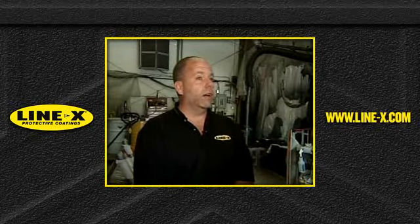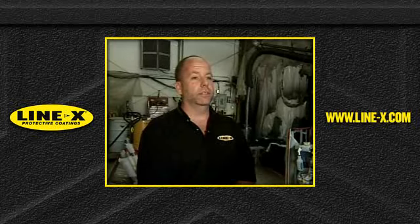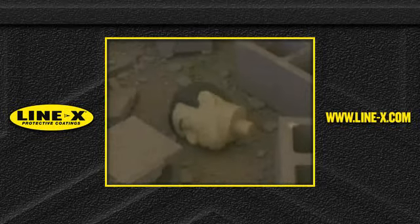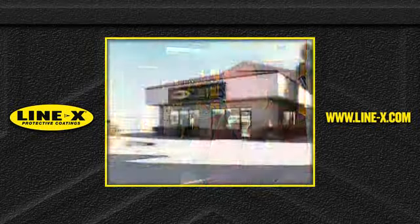It's the only coating approved by the U.S. Air Force for anti-terrorism bomb blast mitigation. To know that what we're doing now has the potential to save lives, it's very important to me. In a typical bomb blast, 80% of the casualty comes from fragmentation of the building. And that's the concept behind Line-X — containing the fragments and increasing the exit time for the occupants of the building. It's pretty indestructible.